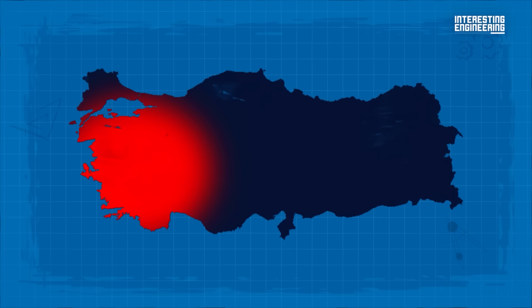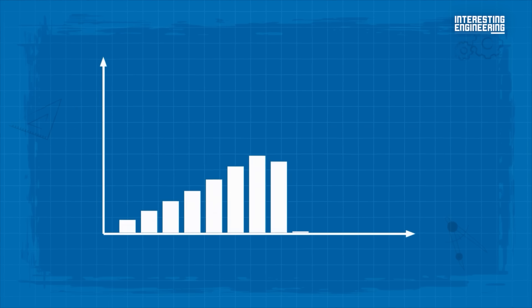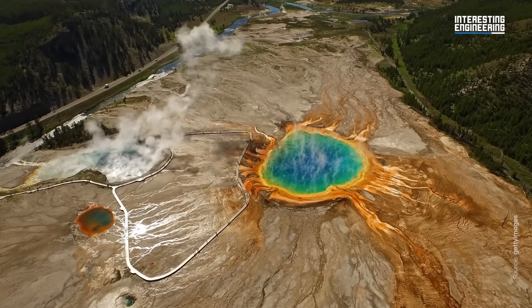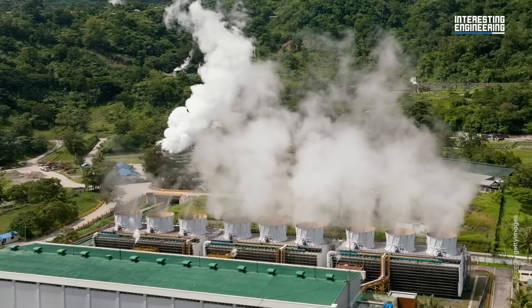Across Turkey, geothermal energy already contributes thousands of megawatts to the national supply, and the potential continues to grow. While this is a great resource for places like Turkey and Iceland that have access to this natural resource, many other countries and geographical regions see this as major potential for the future of green energy as well.